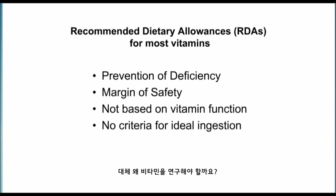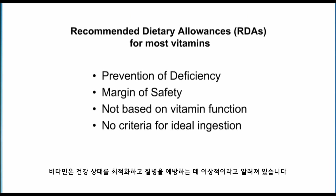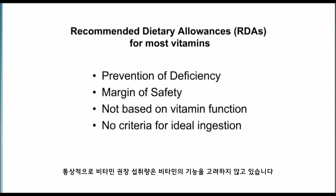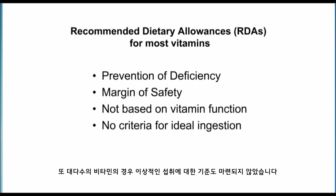Why study vitamins? Vitamins have the potential, if we know what is ideal, to optimize health and prevent disease — but that is if we know what is the ideal or optimum amount to consume. Vitamin recommendations, unfortunately for many vitamins, are still based on preventing deficiency with an arbitrary margin of safety. Vitamin recommendations are usually not based on vitamin function, and for most vitamins there are not criteria for ideal ingestion.